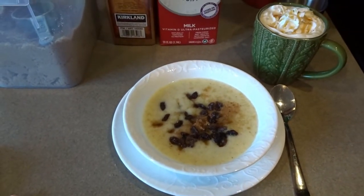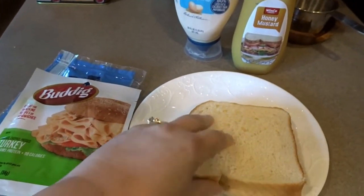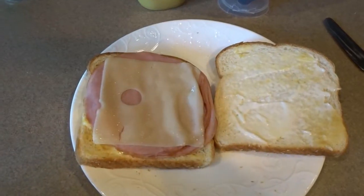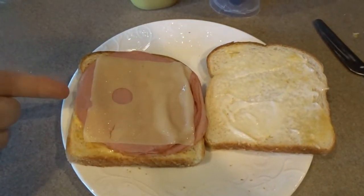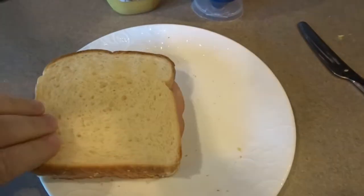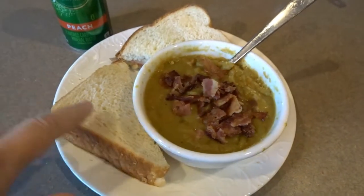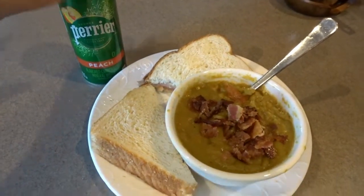Here's my cream of wheat all done, topped with a little brown sugar, cinnamon, and raisins, with a cup of coffee and a little bit of milk on the side. That is breakfast this morning. Today for lunch I'm making a simple turkey and Swiss sandwich, toasting it in my toaster oven so it's a nice warm sandwich, and serving it alongside a cup of split pea soup. My sandwich is out of the toaster oven — a little mayo and honey mustard, turkey and Swiss — just lightly toasted so the cheese melts. Here's my turkey Swiss sandwich with split pea soup and a peach Perrier.